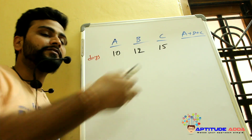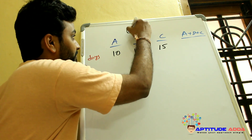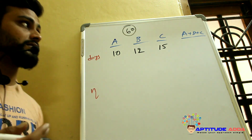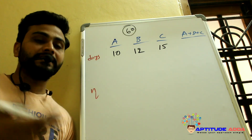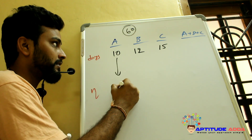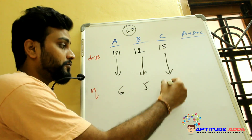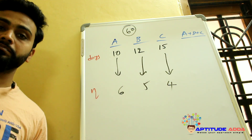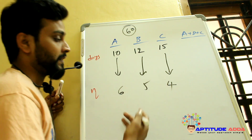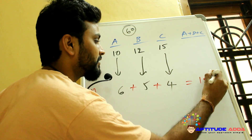A, B, and C can finish a work in 10, 12, and 15 days respectively. The LCM of 10, 12, and 15 is 60, so consider 60 total ladoos. A finishes 6 ladoos per day, B finishes 5 ladoos per day, and C finishes 4 ladoos per day — together 15 ladoos per day.